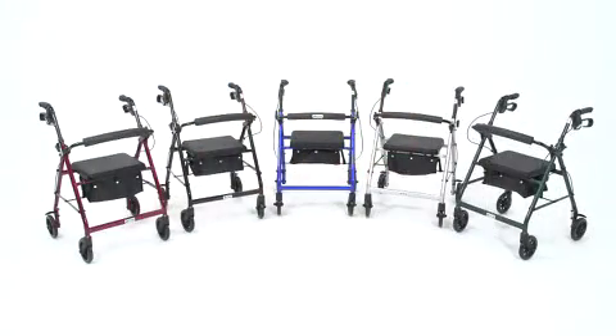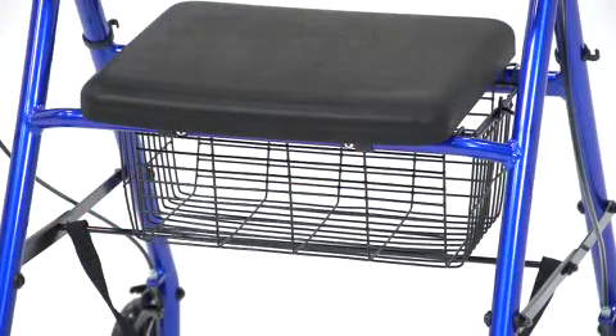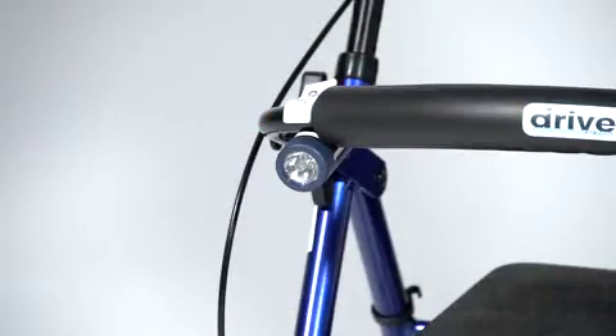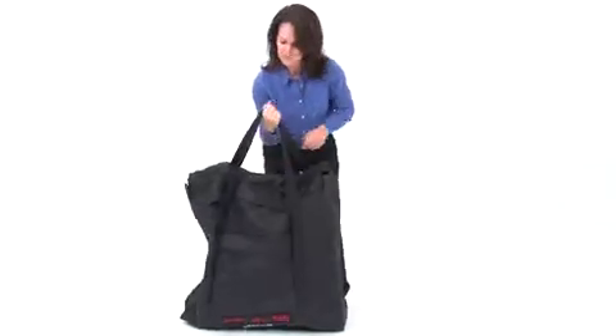This folding rollator comes in five attractive color options. Users also have the option of adding a basket, cup holder, and patented Go Mobility Light. And for added convenience, the rollator can be stored and carried in this compact carry bag.